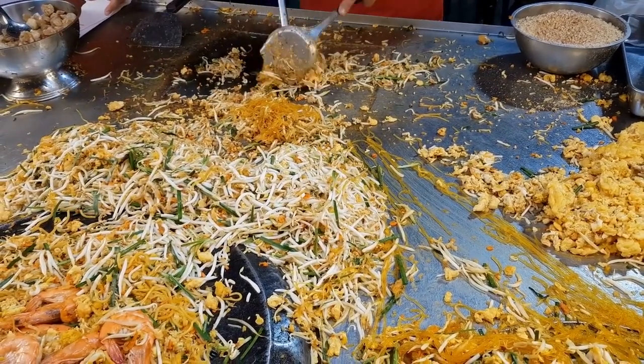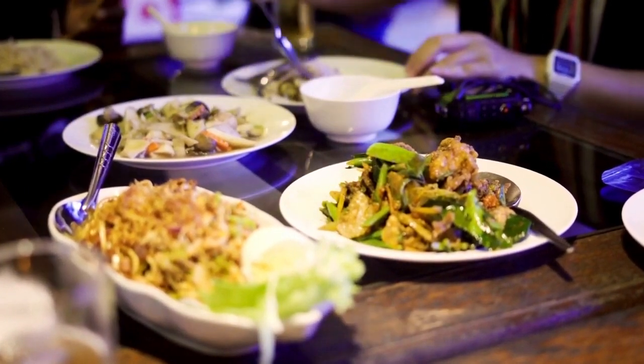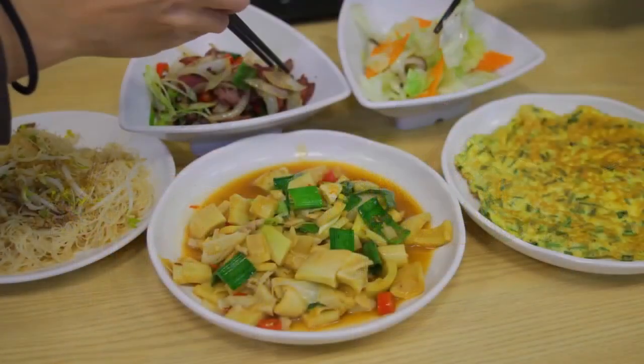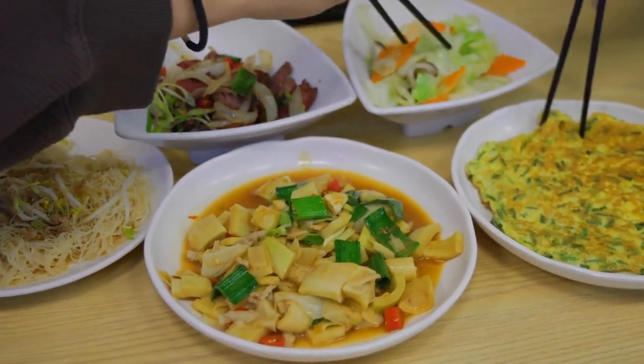Local eateries — plan a few stops at local eateries along your route to try regional cuisine. Exploring local food can be a memorable part of the trip and a delightful way to break up the monotony of chain restaurants.